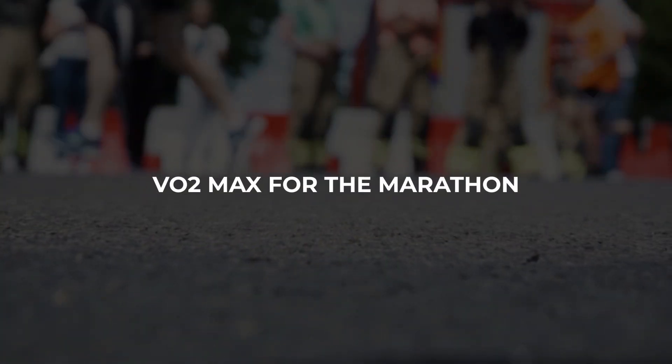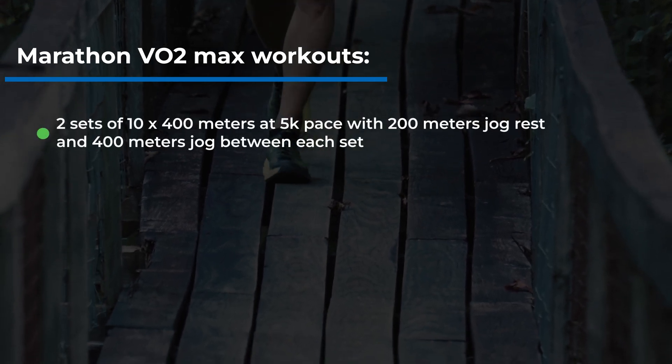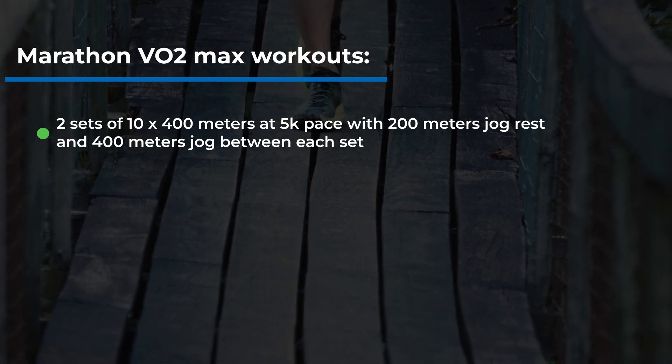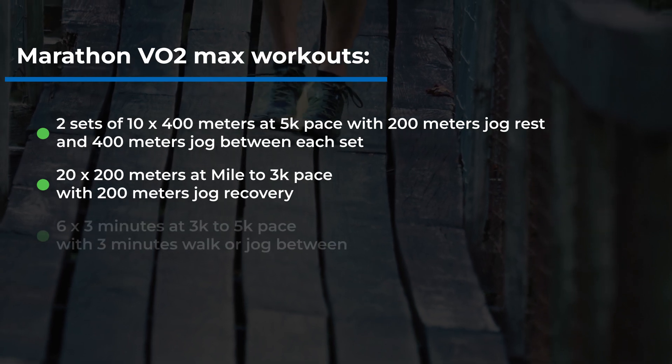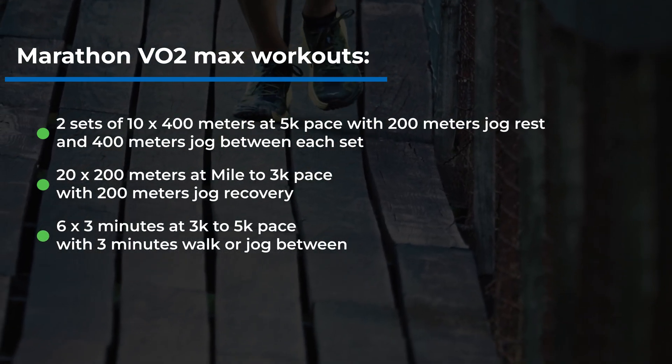For the marathon, VO2max is not a big component of training — but it is still useful to include some VO2max and speed workouts every four weeks or so to help your form and efficiency. My marathon go-to's are: two sets of 10 x 400m at 5k pace with 200m jog rest between reps; 2 x 200m at mile-to-3k pace with 200m jog recovery; or 6 x 3 minutes at 3k-to-5k pace with 3 minutes walk or jog recovery. These should be used sparingly, mostly at the beginning of your marathon training plan.